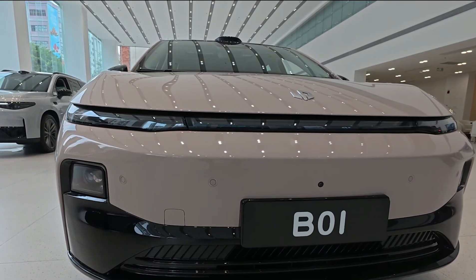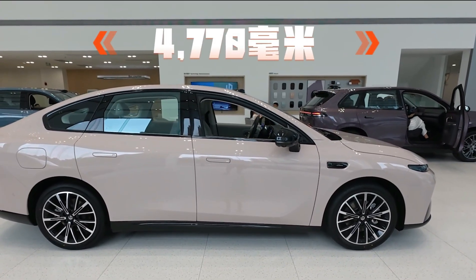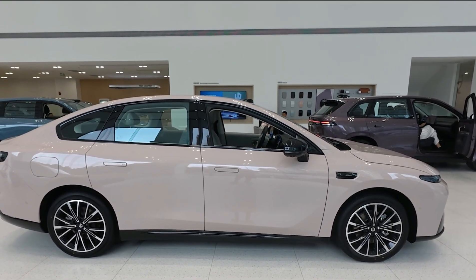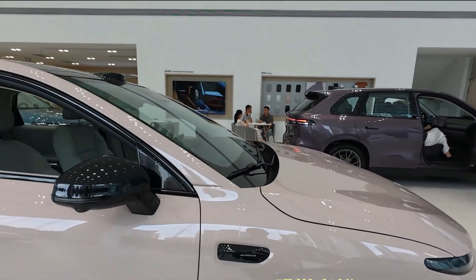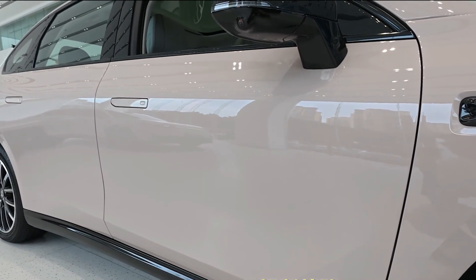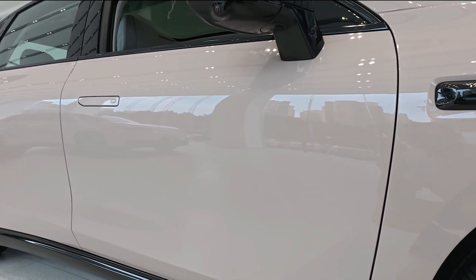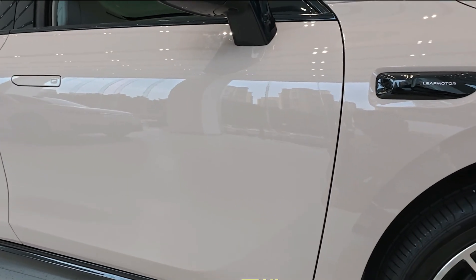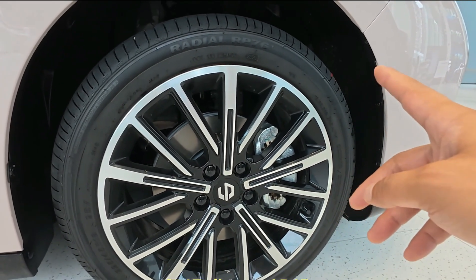In terms of dimensions, the B-01 measures 4,770 mm in length, 1,880 mm in width, and 1,490 mm in height, with a wheelbase of 2,735 mm. These figures translate to a sleek yet spacious body, offering a comfortable ride and impressive interior room for a compact sedan.